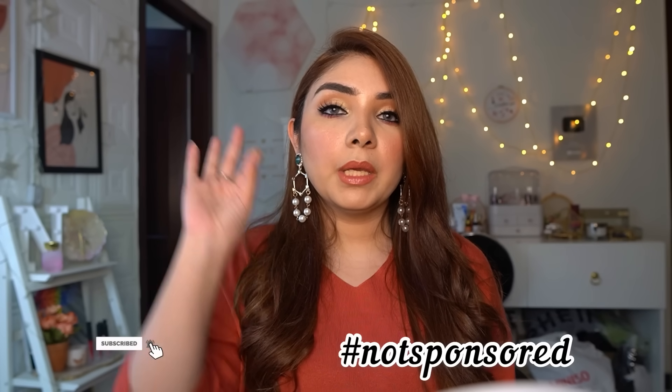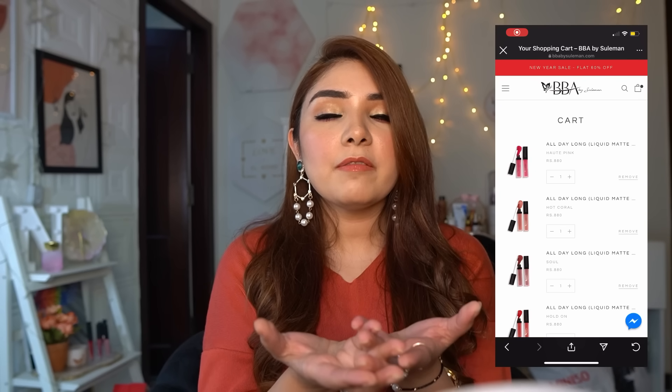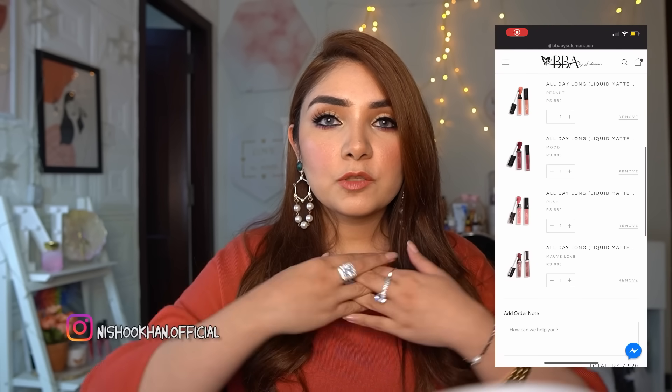Aaj ki jo video hai woh Beautify by Aamna ki liquid lipstick ka review hai — title aap logo ne padh liya hoga. Ye video bilkul bhi sponsored nahi hai. Mujhe sirf commission-based code diya gaya hai, aur the video is not sponsored.